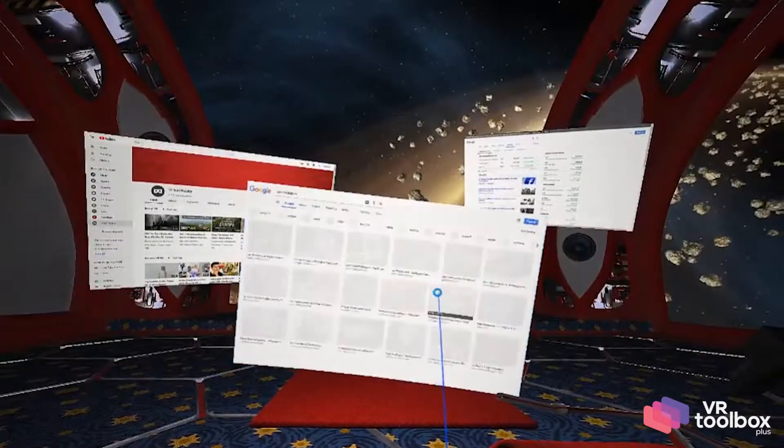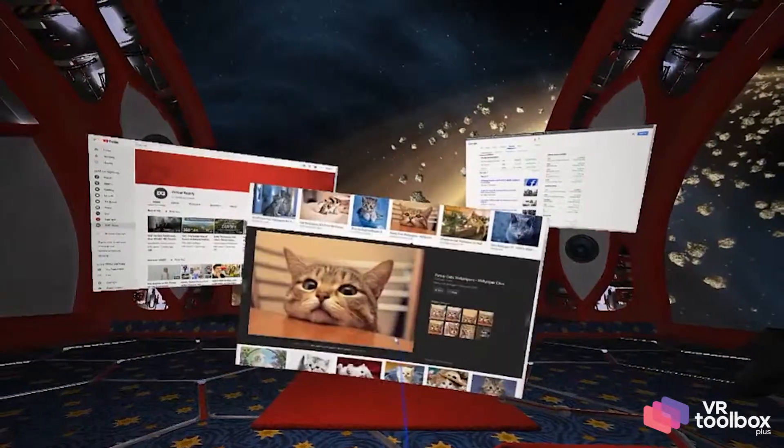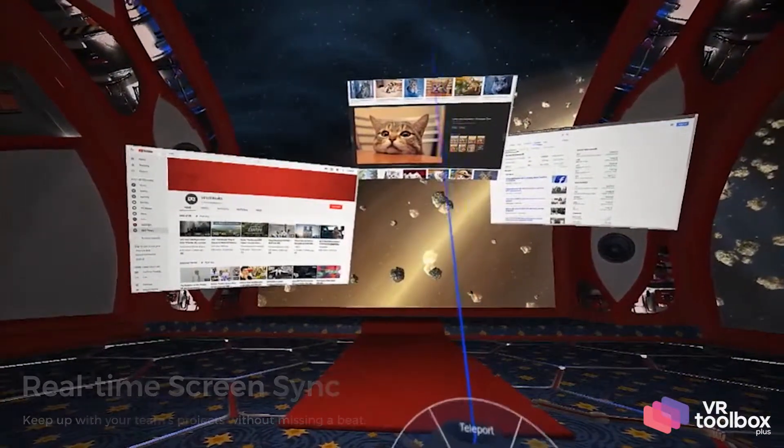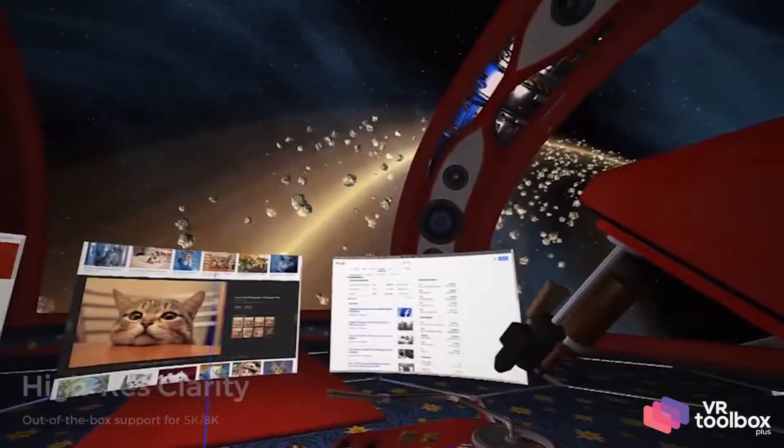Open as many screens as you need, then size and position them however you like. All VRT screens sync in real-time, so you can keep up with your team's projects without missing a beat.